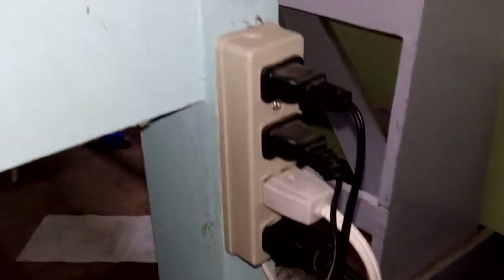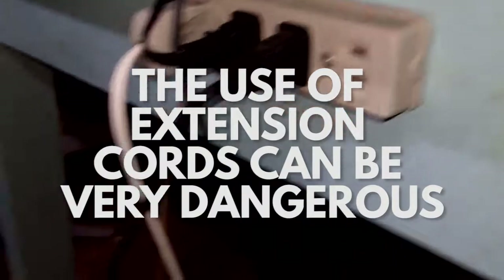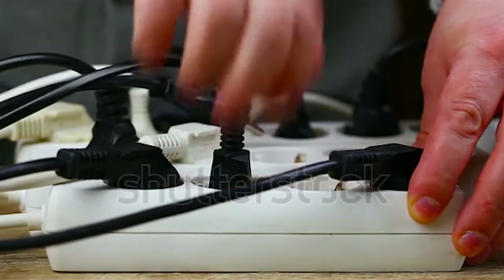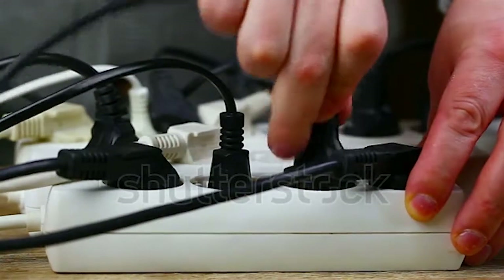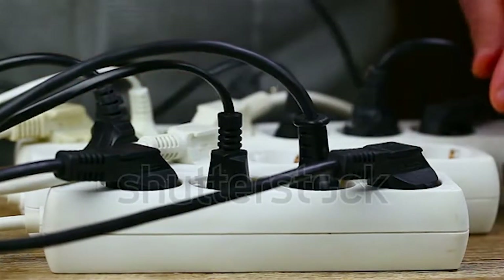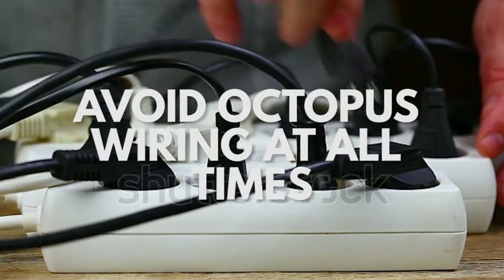Another issue is present in the use of extension cords. The use of extension cords can be very dangerous due to their ability to make electricity accessible to a more distant location and containing more sockets. Due to this, they can compel users to turn them into the primary outlet for devices instead. Another malpractice concerning extension cords is connecting extensions with one another — this practice is called octopus wiring. This would cause overloading on the outlet and may pose the risk of equipment damage or worse, electrical fires. This practice is strongly advised to be avoided.